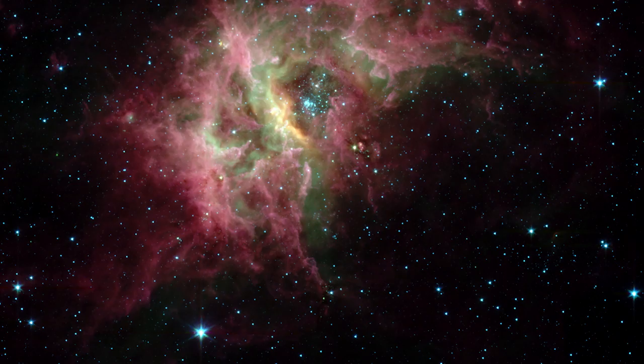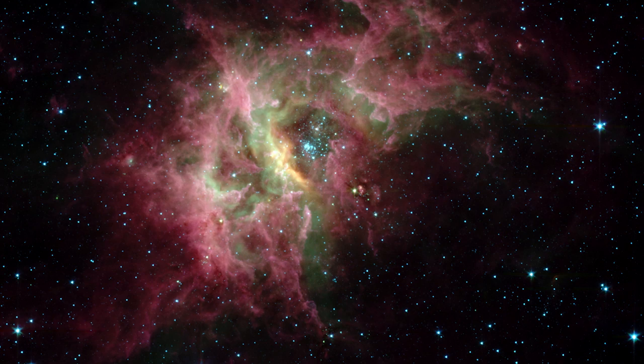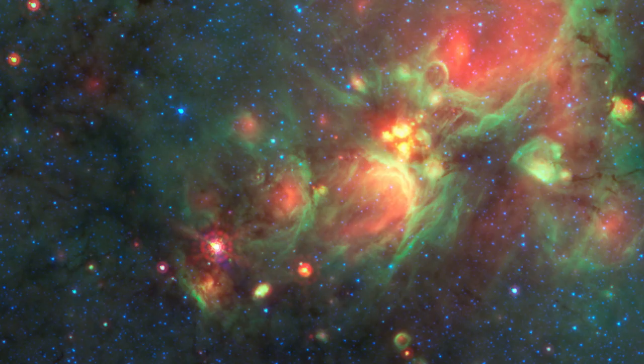The Spitzer Space Telescope has blown us away with incredible imagery over the last 16 years. However, getting these images is much more difficult than you may think.